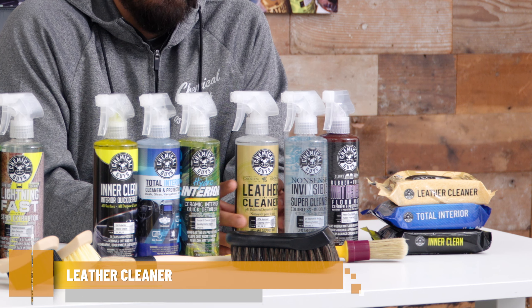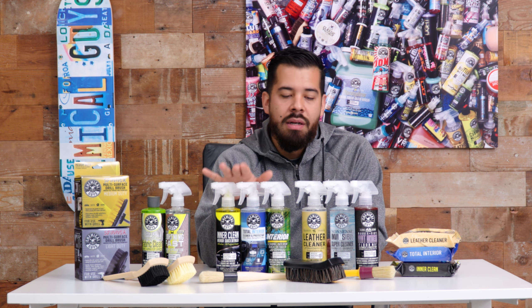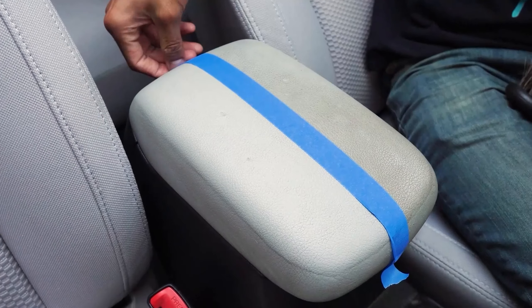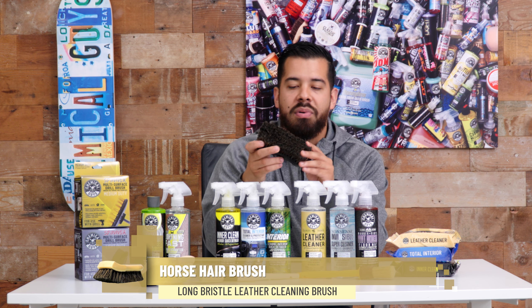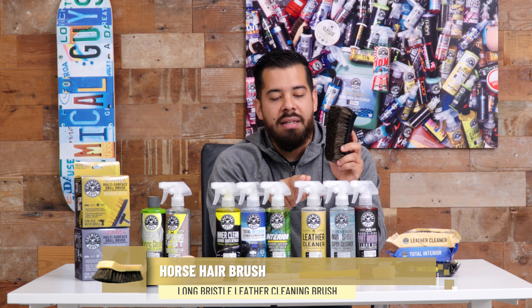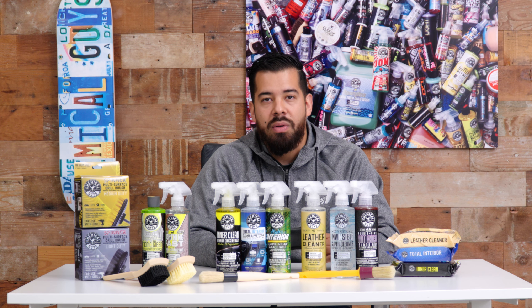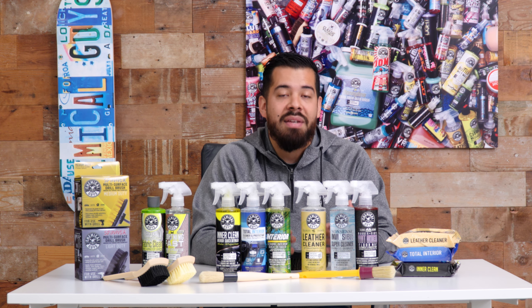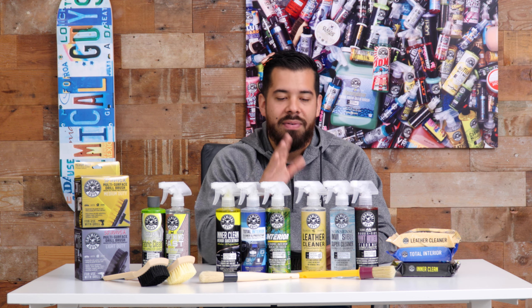Moving on, we have Leather Cleaner. Total Interior can be used on leather, but that's a maintenance cleaner, whereas Leather Cleaner is a deep cleaner for leather only. It does not provide any conditioning or protection — it's strictly a cleaner. You can use it with a horsehair bristle brush to deep clean leather from embedded dirt, grime, body oils, jean staining, food stains, spills, and more. It leaves a fully OEM matte finish, so if you like your leather looking original with no shine, Leather Cleaner is your best friend.